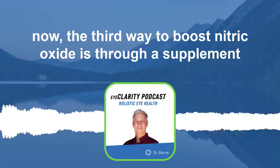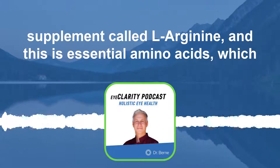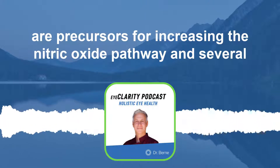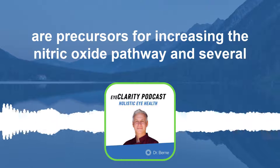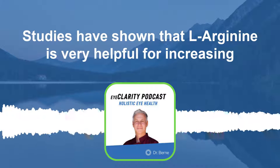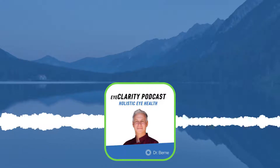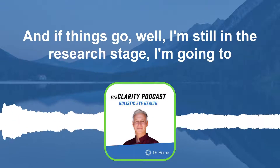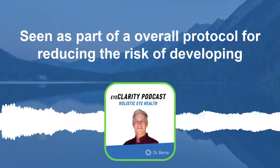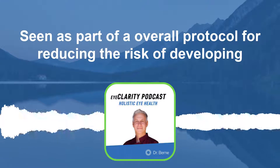The third way to boost nitric oxide is through a supplement called L-arginine. These are essential amino acids which are precursors for increasing the nitric oxide pathway. Several studies have shown that L-arginine is very helpful for increasing blood flow and reducing blood pressure. I'm still in the research stage, but I'm going to be offering a form of L-arginine as part of an overall protocol for reducing the risk of developing glaucoma.